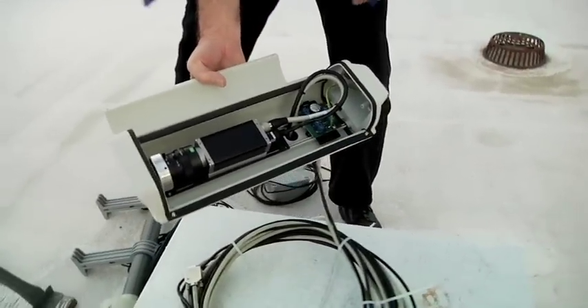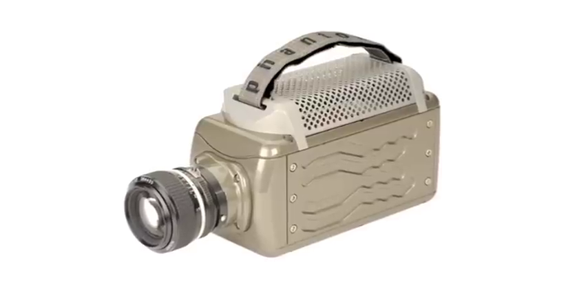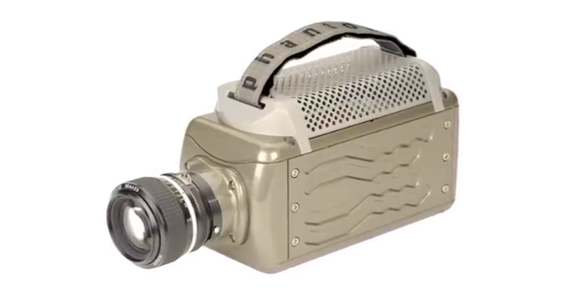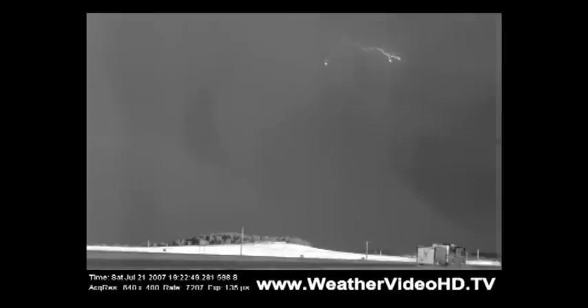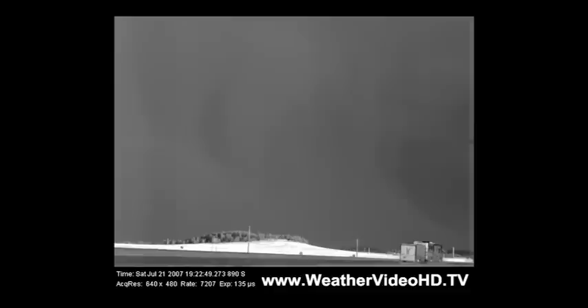Scientists at the University of Arizona use amazing super-fast cameras. The cameras collect thousands of images per second. All of those images produce incredible slow-motion video that shows the lightning in fractions of a second, so that scientists can study how it behaves.